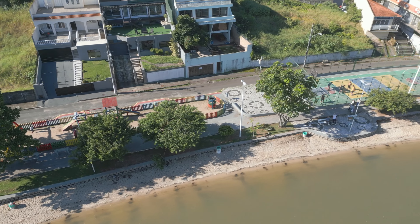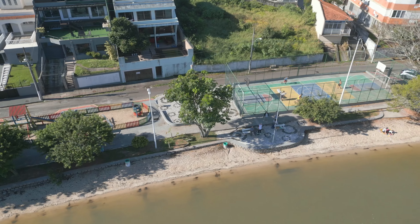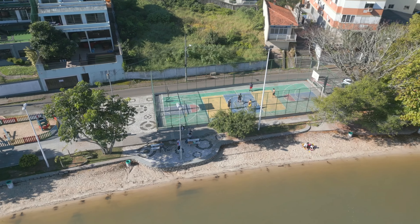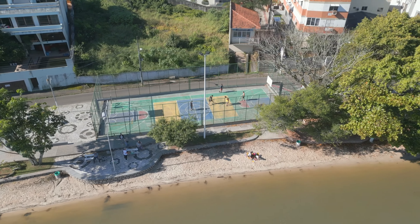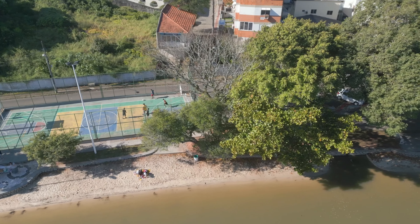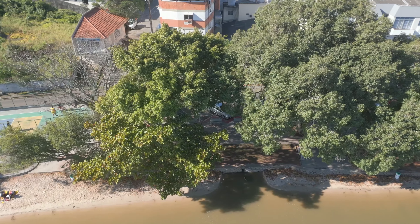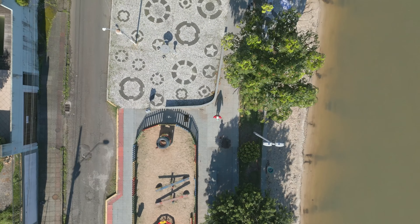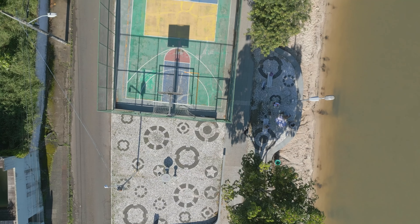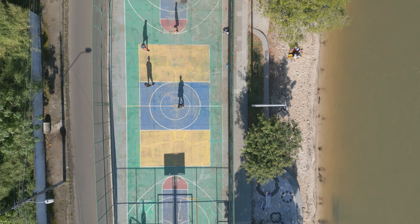Tem ali também quadra de esporte, um belo passeio público, uma bela vista, meus amigos. Daqui da região do Bom Abrigo você consegue ver o Centro Histórico de São José, que já apareceu num vídeo aqui do canal, a Beira Mar de São José, que também já apareceu várias vezes, e a Pedra Branca lá ao longe — que como eu sempre falo, é visível de grande parte da Grande Florianópolis, em quase qualquer lugar que você esteja.